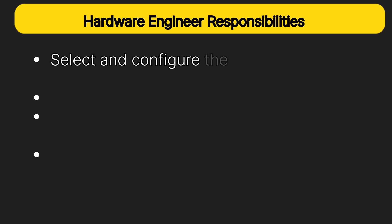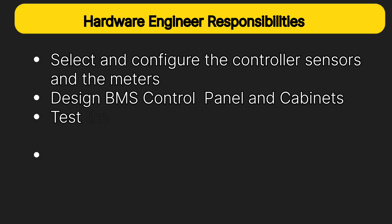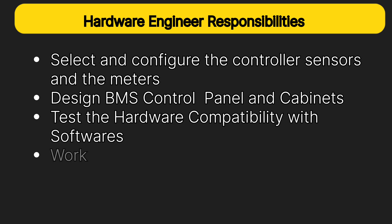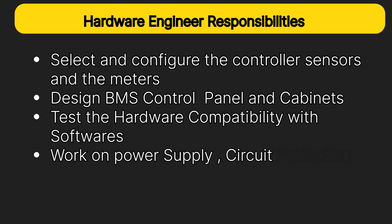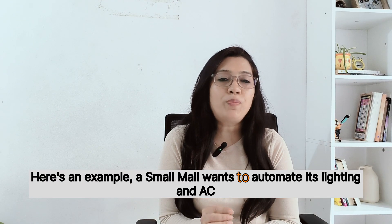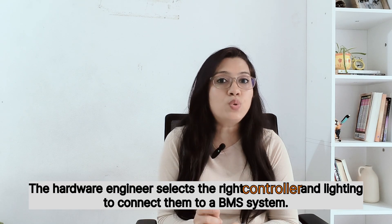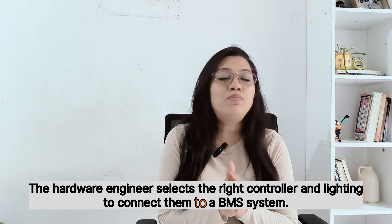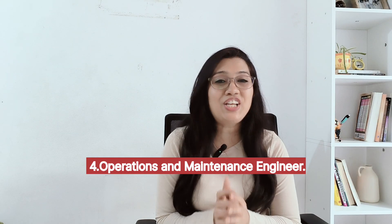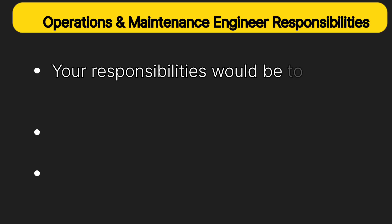Next is the hardware engineer, where you work on BMS panels and wiring. Responsibilities include selecting and configuring controllers, sensors, and meters; designing BMS control panels and cabinets; testing hardware compatibility with software; and working on power supply, circuit protection, and network design. For example, when a mall wants to automate its lighting and AC, the hardware engineer selects the right controllers and wiring to connect them to the BMS system.